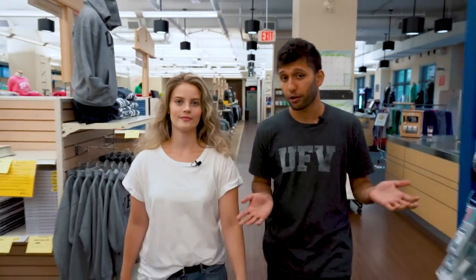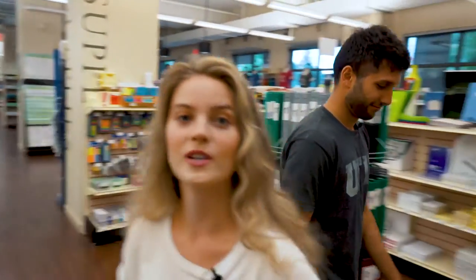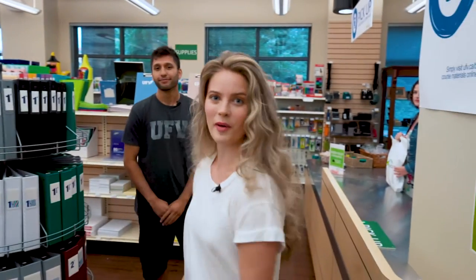It's summer now, so the bookstore is kind of quiet, but in the first week of classes it can be a super busy place. Here's a secret: you can order your books online and then all you have to do is pick them up.